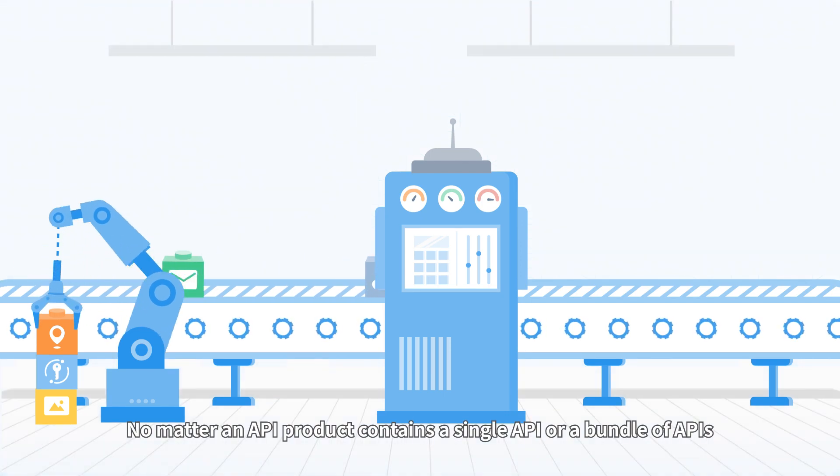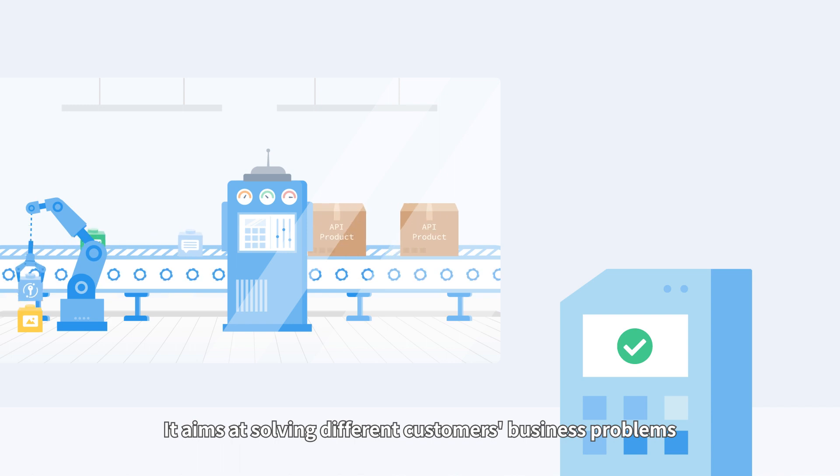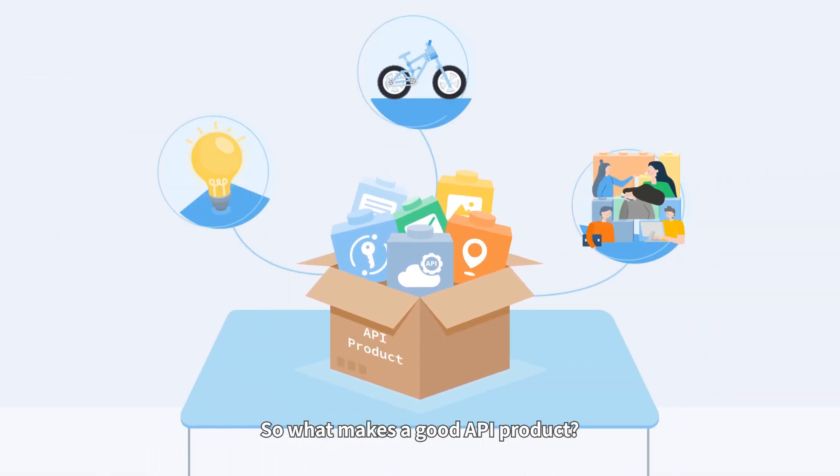No matter if an API product contains a single API or a bundle of APIs, it aims at solving different customers' business problems. So what makes a good API product?